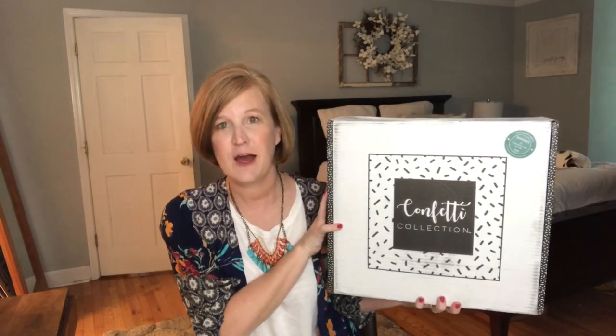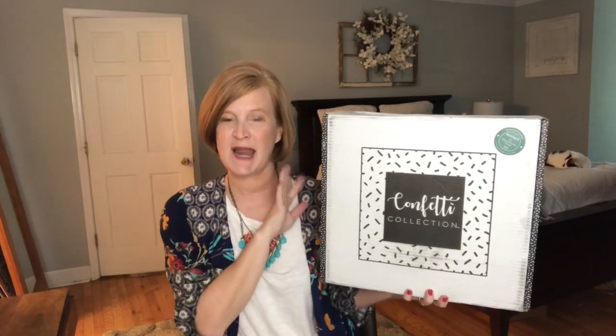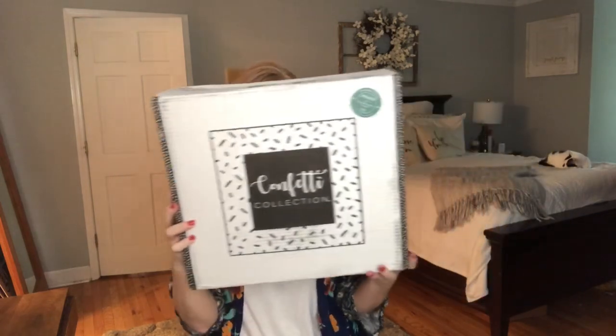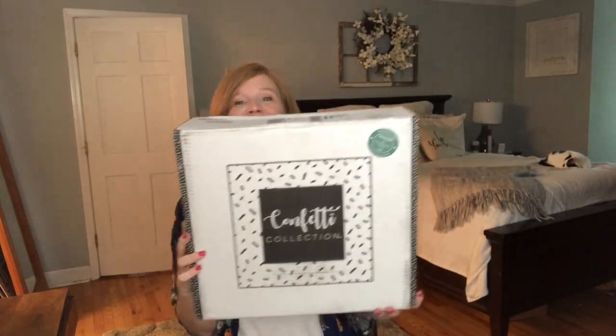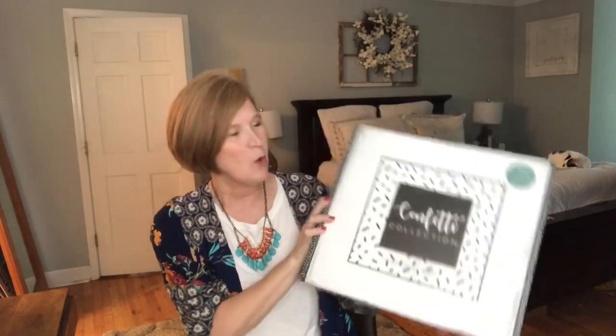It's $19.99 every other month, so it's super budget friendly, and you get eight coordinated items every other month in the box. And let's talk about the size — it's massive for $19.99. We've received mugs, notepads, file folders, curly ribbon, and gift bags. So it's sort of a giftable box that you can keep for yourself or put the items on a gifting shelf.